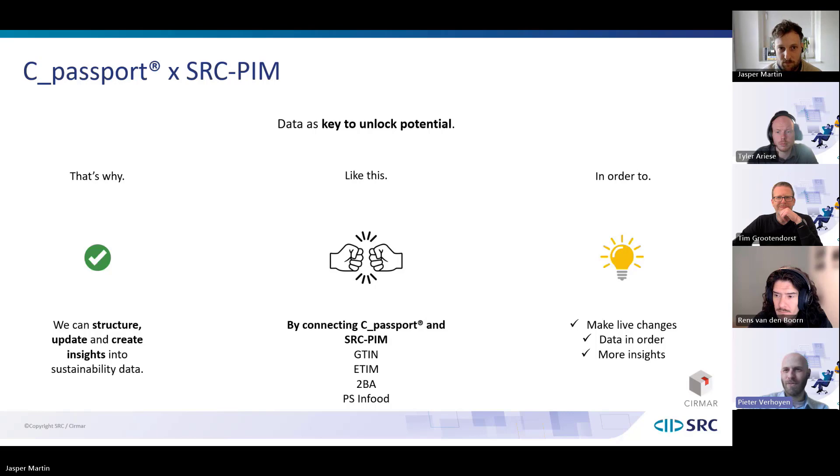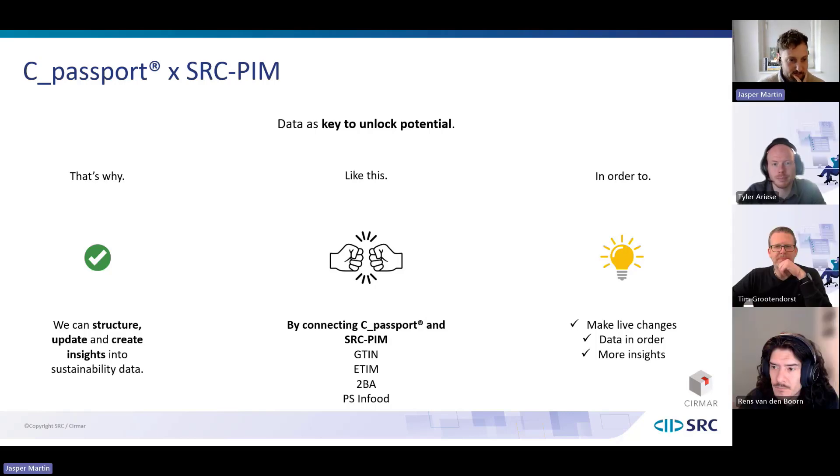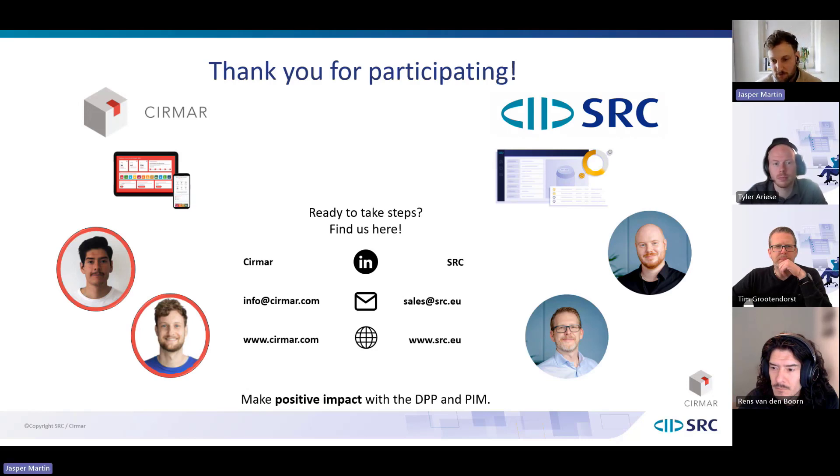Last but not least, thank you to everybody for participating, for the many questions in the chat box and the Q&A. We'll make sure everybody who registered — whether they attended or missed it — will receive the recorded webinar, which will be available on YouTube and on our respective websites. If you have any questions or are curious about how you can take steps using PIM, cpassport, or ideally the combination, find us and we'll be happy to help. That's how we are going to make positive impact with the combination of the DPP and product information management. Thank you and have a good day.